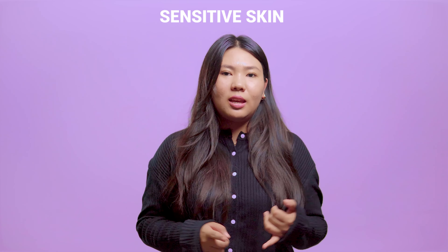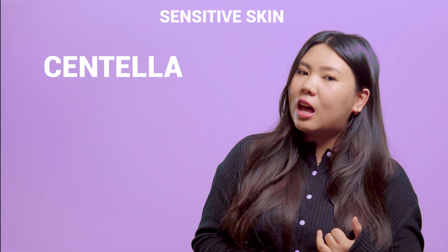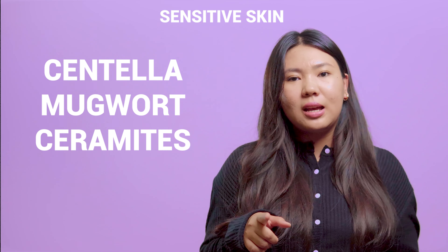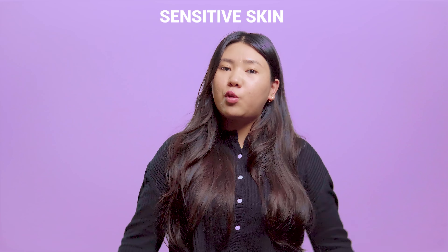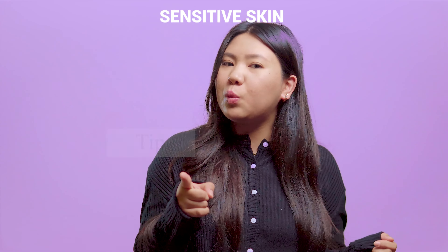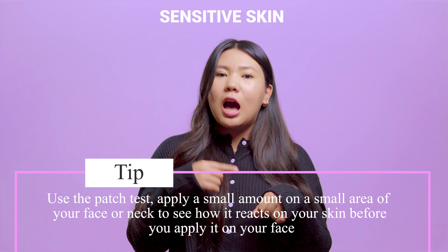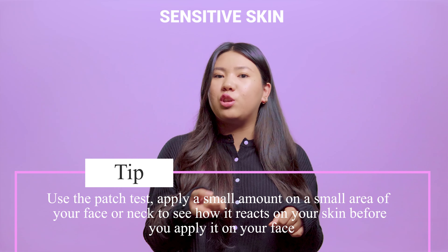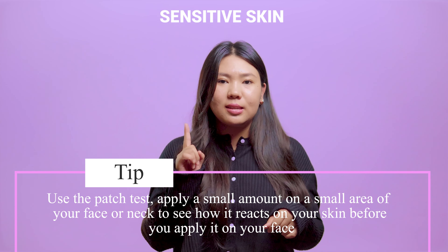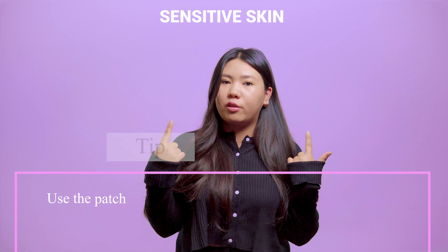Though it sounds bad, it can be reversed. Look for gentle products with ingredients like centella, mugwort, and ceramide that calm and strengthen your skin. Avoid fragrance and essential oils in your products. If you want to know which product will not trigger your skin, try the patch test — apply a small amount on your neck or face to see how it reacts before applying it all over your face.